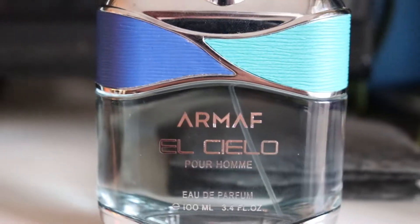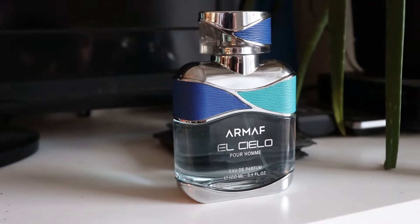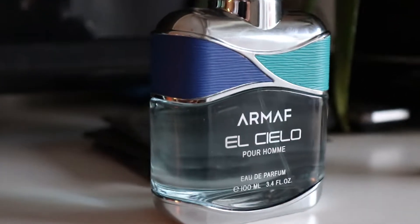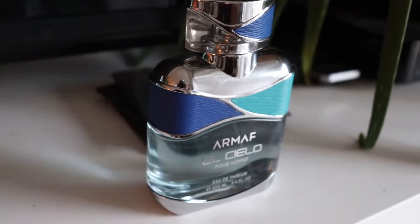In terms of presentation, this is actually one of the nicer bottles from Armaf in my opinion. We all know Armaf can have some pretty wild, crazy-looking bottles that are borderline ugly and tacky, depending on who you ask. This one is actually quite nice — it's a beautiful design. I really like that kind of wavy pattern with different blues. The juice itself is a light blue and it's really well put together. I enjoy the look of this bottle. It is a cheap plastic though — it's got that cheap plastic top to it.